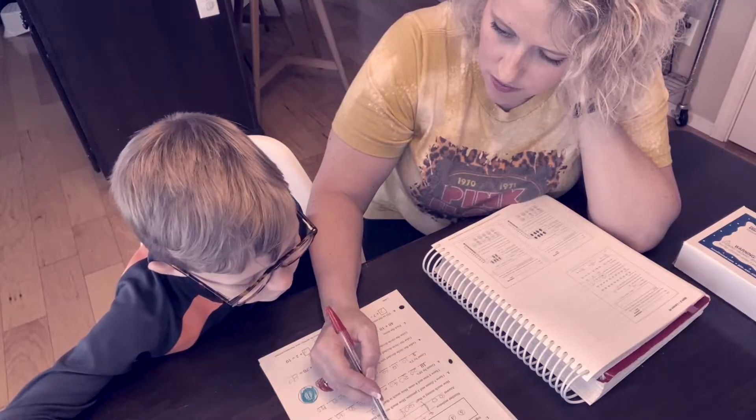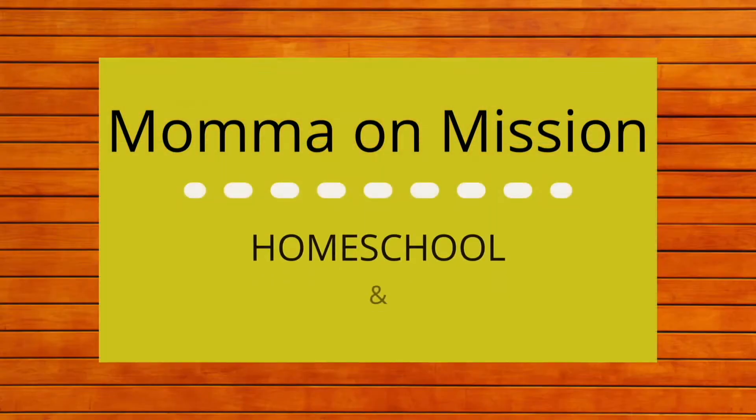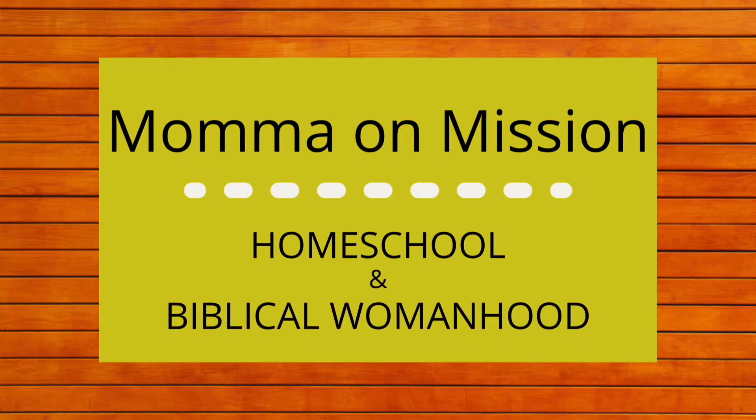Multiple kids, multiple grades, multiple needs, and one mom. How do we do it all? If you're new here, I'm Ryan, a Christ-dwelling wife and homeschool mom to three boys. Here we talk all things homeschool, and we will learn together how to use our roles as wife, mom, teacher, and homemaker in order to glorify God.